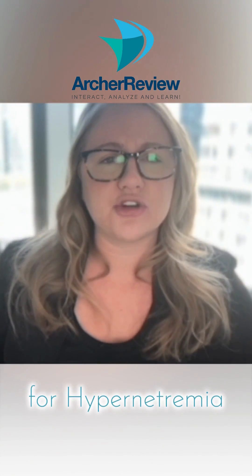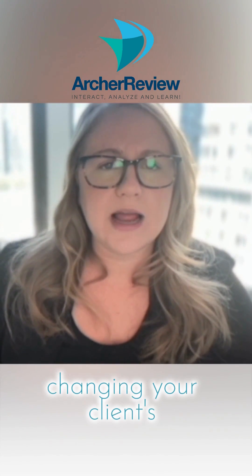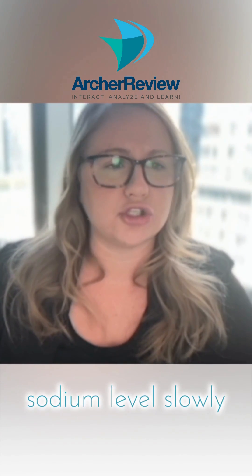Just as I said for hypernatremia, I need you to be aware of changing your client's sodium level slowly.